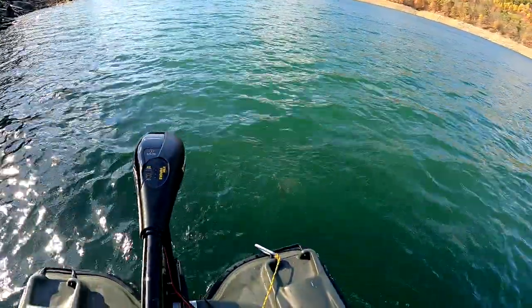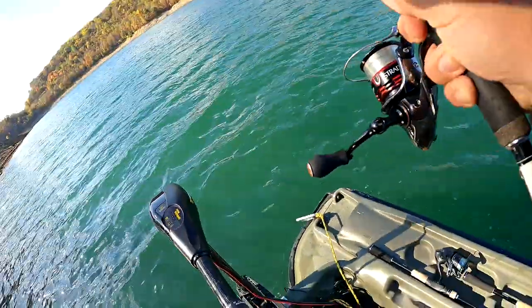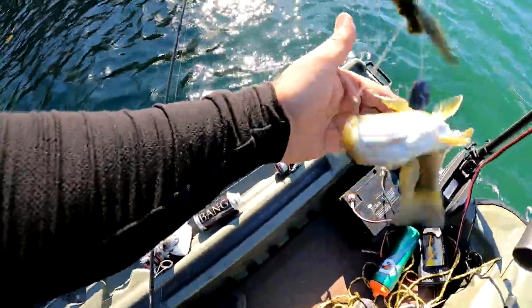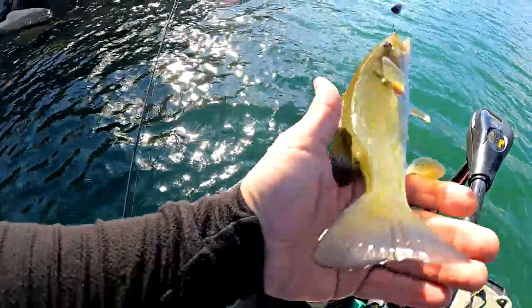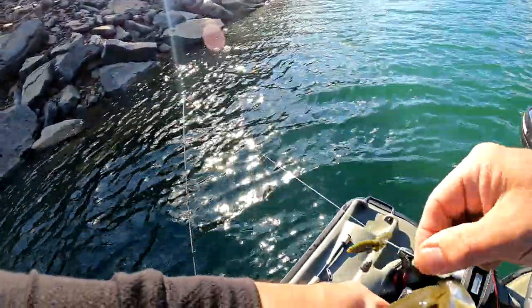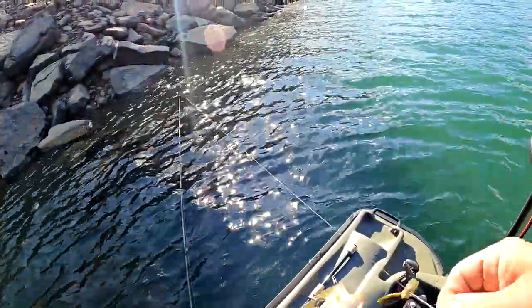There we go — first drop shot fish in a while. It's a little guy, but I've got the little open hook drop shot going on for another little smallie. Beautiful fish. Open hook drop shot — perfect.